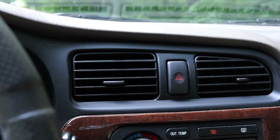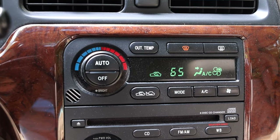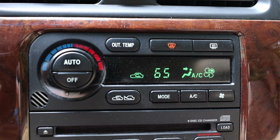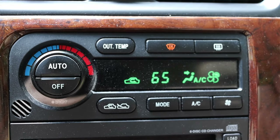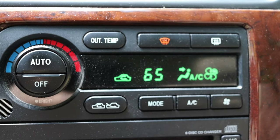Moving into the center, I have two climate control vents and a hazard switch, then I have the climate controls. I have auto climate controls, which is very nice for 2004. Getting onto the fan speed button, it's a little bit annoying because there's not two buttons for it — it's just one button, so you keep hitting it and it cycles through speeds.